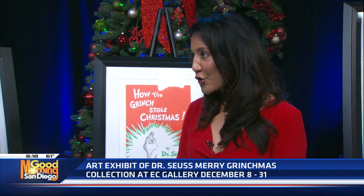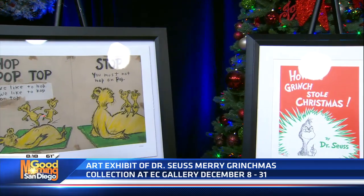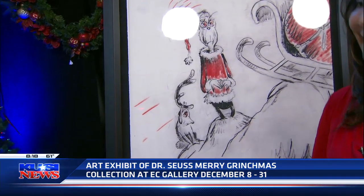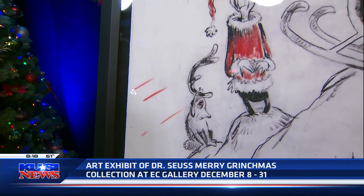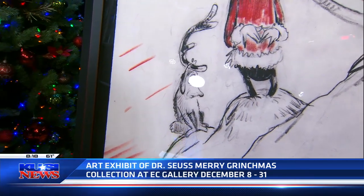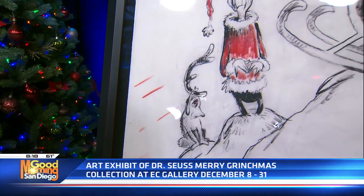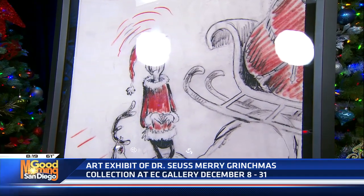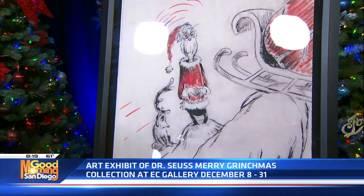We do have some here to show right now. I'll show you this new piece — this is an incredible new piece. This is called 'All I Need is a Reindeer.' Everybody knows this little dog, I think. There are several other Grinch-related pieces that are at our gallery right now.